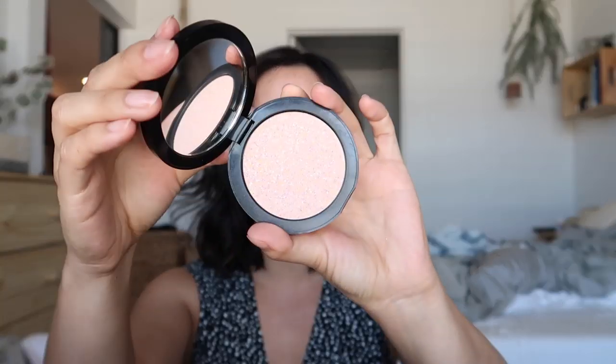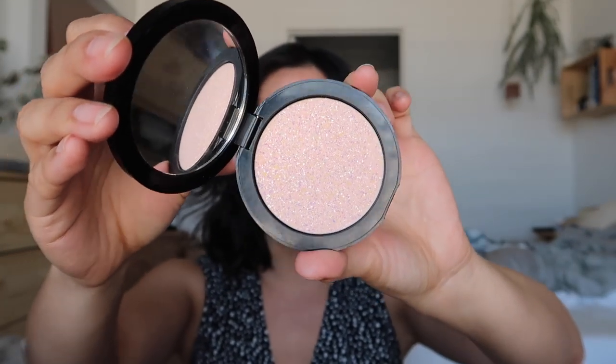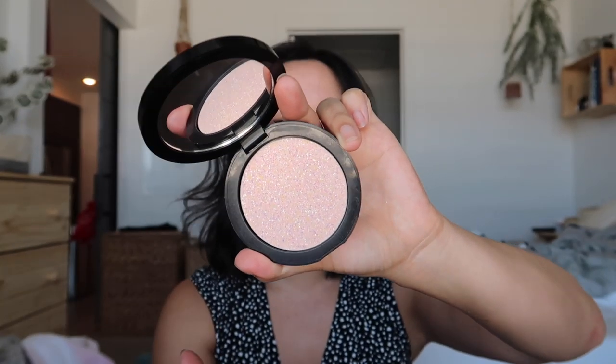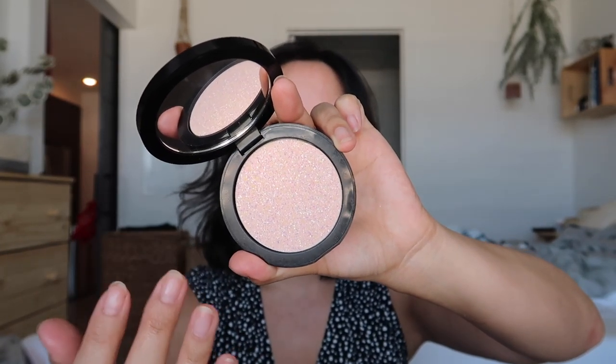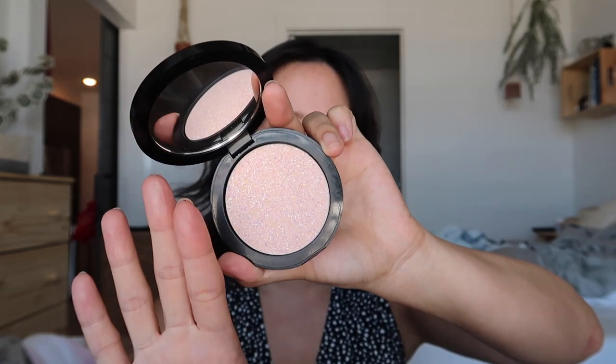This is the Algenus Color Correcting Finishing Powder that I've been using for about a week and a half. I brought this camping. It's a really easy way to take down some shine and also color correct — you won't really notice much other than you just look better. It's also in a pressed form which is easier to throw in your bag.